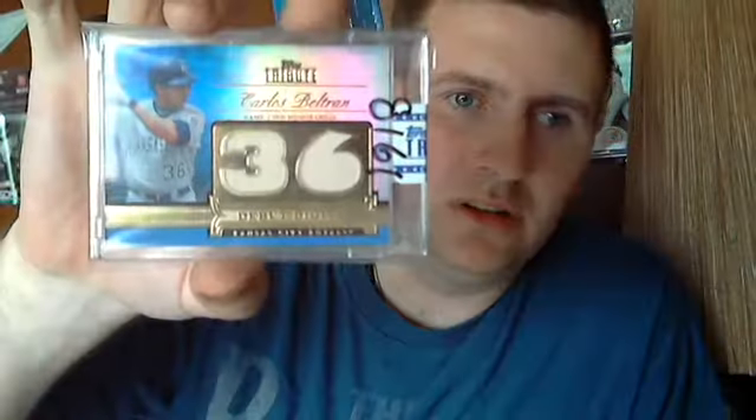I got a Carlos Beltran numbered to 50, number 36. I got a Plaxico Burress numbered to 99, jumbo jersey. And a Kevin Russo rookie auto.